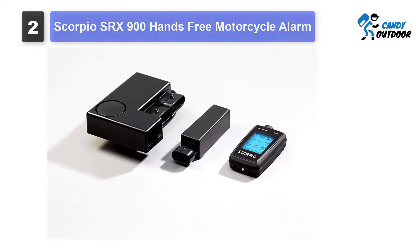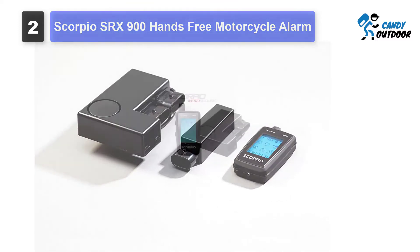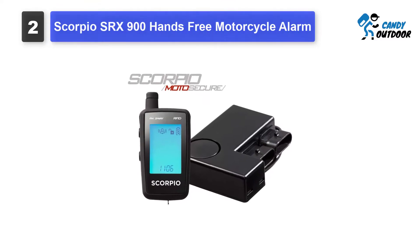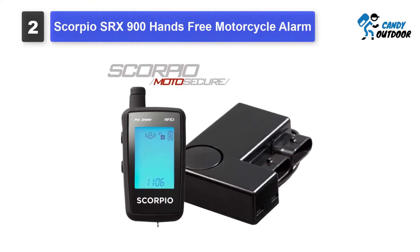With its remote control that offers a digital display and alerts, you can control the alarm system at a distance. The range of this motorcycle alarm is pretty long, since it can send real-time alerts up to half a mile. Apart from automatic control, you can arm or disarm the alarm manually as well.